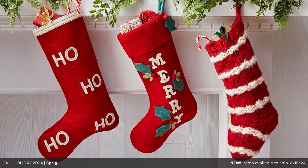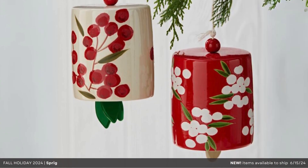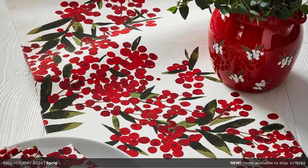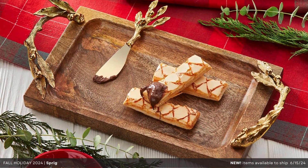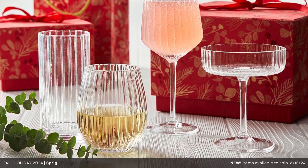Rejuvenate your living space with the Enchanting Sprig Collection, a stunning ensemble of winter botanical home decor. Drawing inspiration from nature's vivid tones and bright red berries, this collection fills your space with seasonal charm for unforgettable gatherings. Embrace the magic of nature's elegance and create a winter sanctuary that celebrates the spirit of the season.